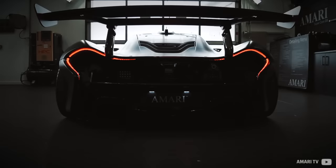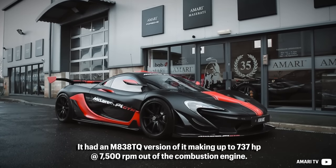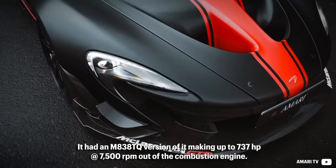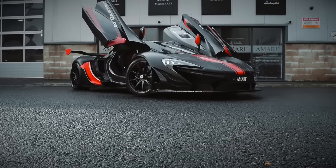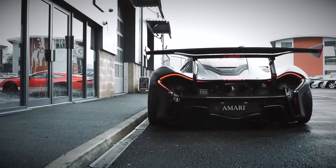The peak of the 3.8-litre era was introduced in 2013 when the McLaren P1 emerged. It had the M838TQ version making up to 737hp at 7,500rpm from the combustion engine alone. Among other changes, the turbochargers made up to 2.4 bar of boost.